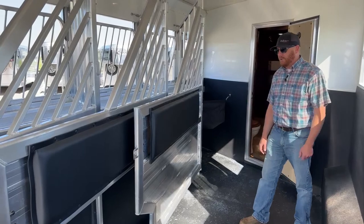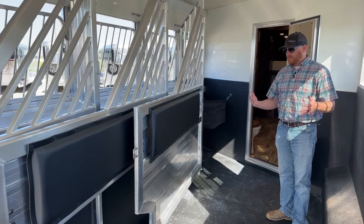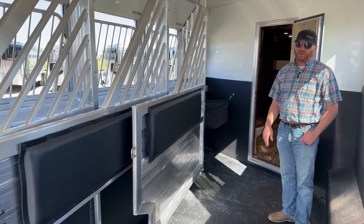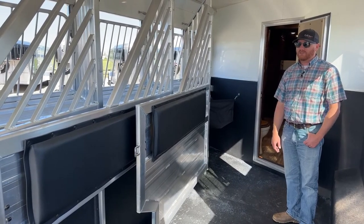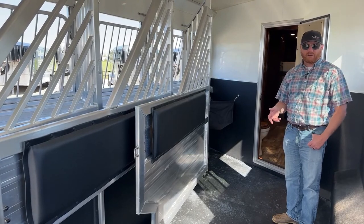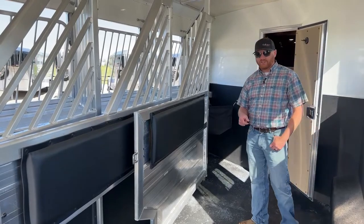With the folding rear tack, some customers use these trailers to throw four-wheelers in as a toy hauler when heading to the mountains. In this instance, this trailer does not have a rear ramp, but if you wanted to add one, we could do that very simply.